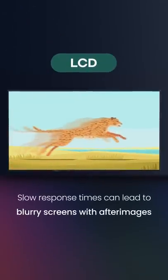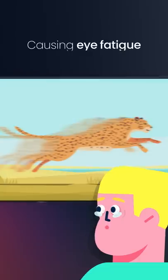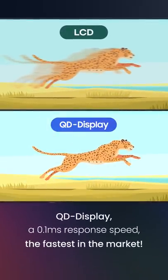Slow response times can lead to blurry screens with afterimages causing eye fatigue. Samsung's QT display offers 0.1 millisecond response speed, the fastest in the market.